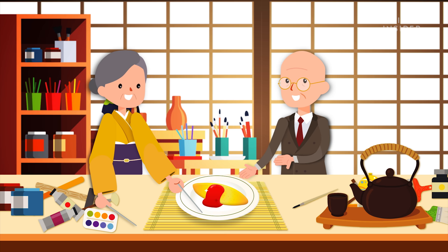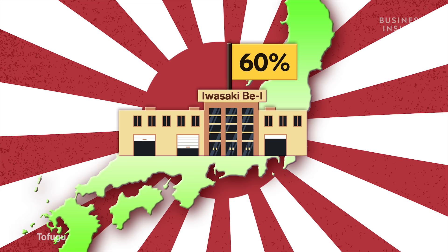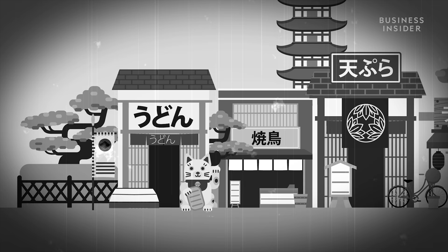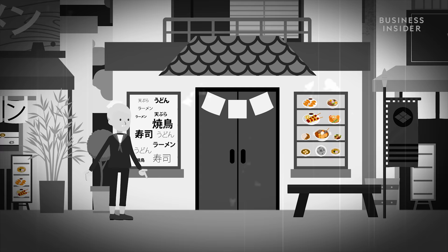He would go on to start one of the biggest plastic food manufacturers in Japan, that now controls an estimated 60% of the fake food market. By the 1950s, fake food had caught a wave of popularity. However, what really boosted the business was during World War Two.